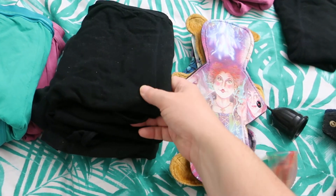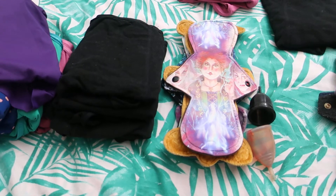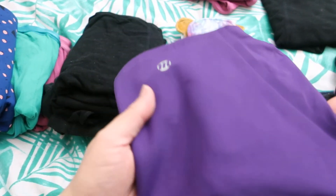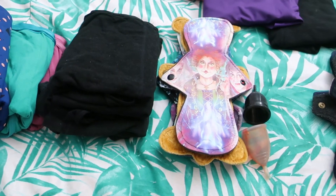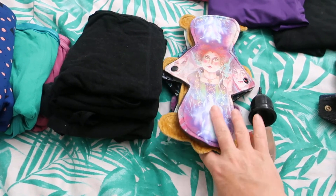I wore this Helio by Modibody. This is poly mead smart merino and polyester core. And that was obviously what I wore most of the day.